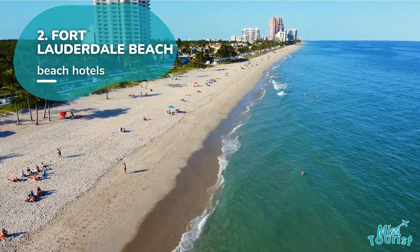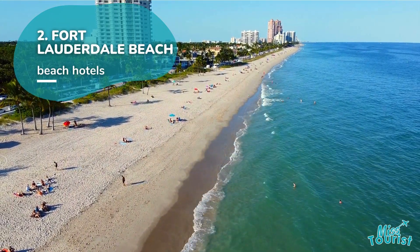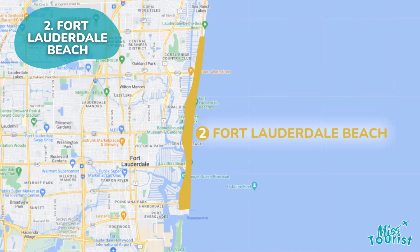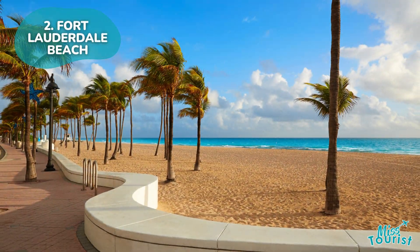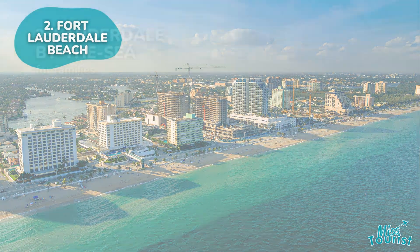2. Fort Lauderdale Beach offers sun, sea, and sand, with attractions like Bonnet House Museum and Gardens and Hugh Taylor Birch State Park. Enjoy beachfront relaxation and easy access to downtown Fort Lauderdale.